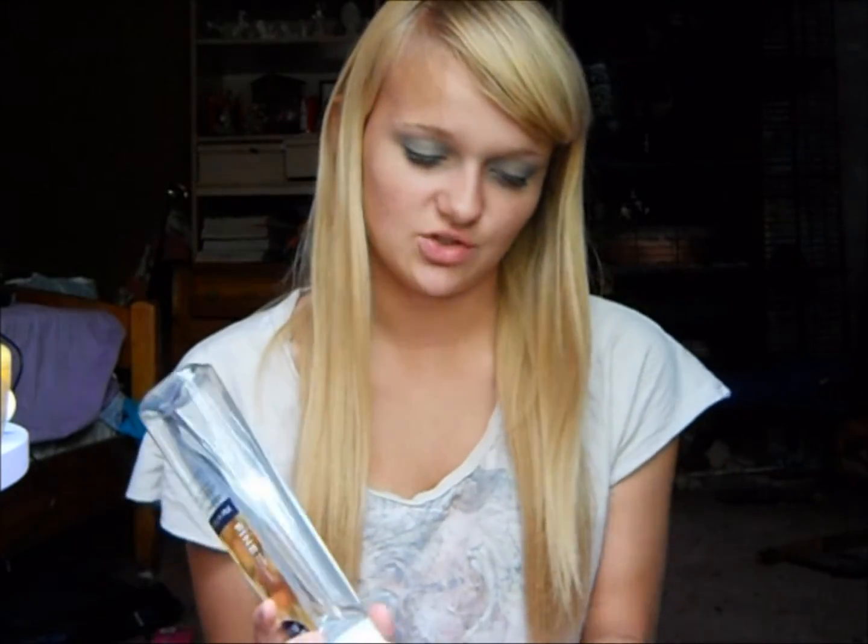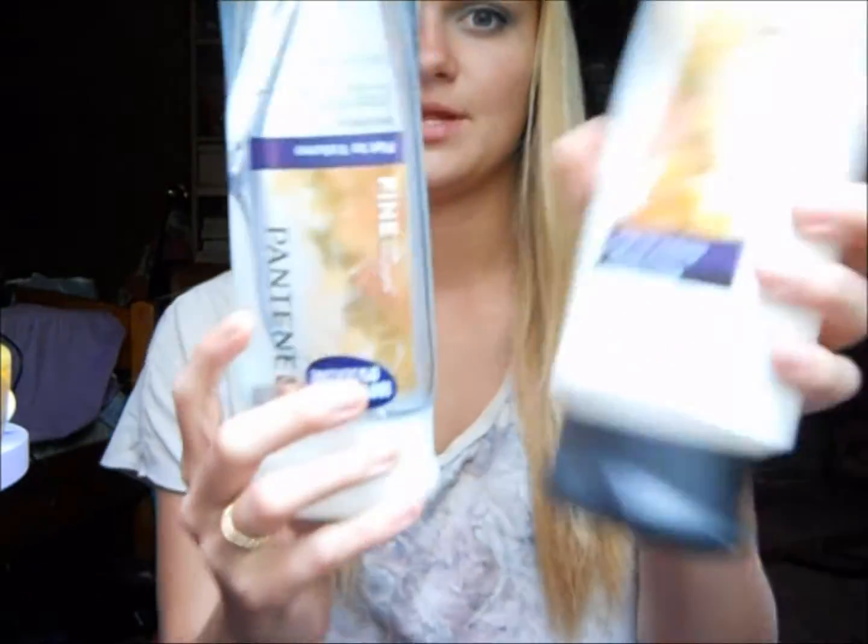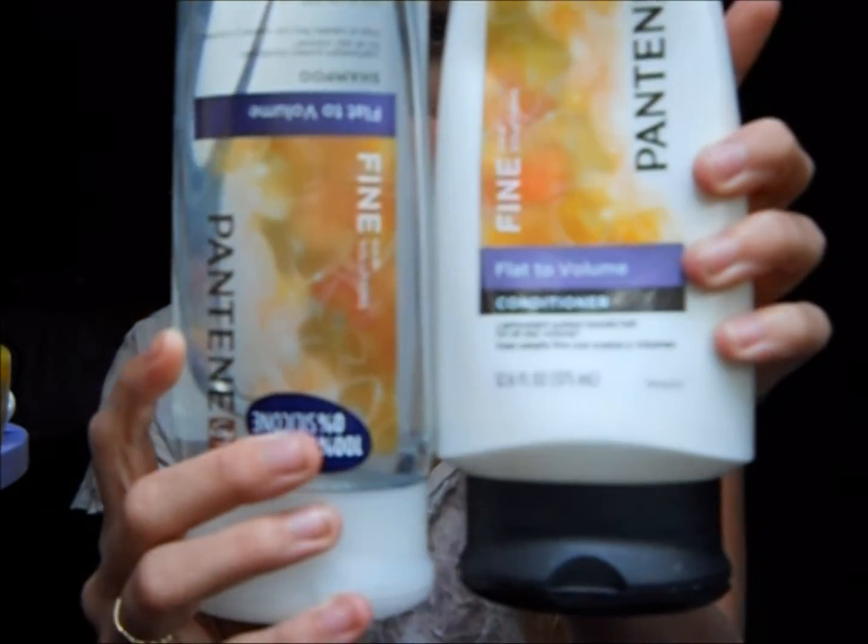The shampoo and conditioner that I use that kind of helps out a little bit is the Pantene Hair Solutions for Fine Hair, and it's the flat to volume. I really do like this shampoo, but I honestly haven't found a shampoo and conditioner that makes my hair — I don't know — amazing, touchable, like supermodel hair like in the commercials.